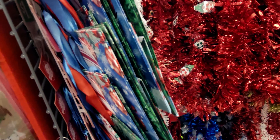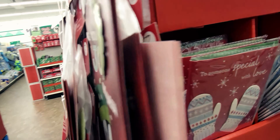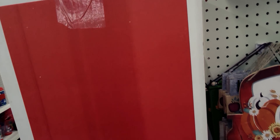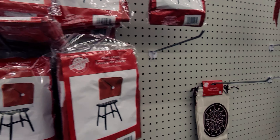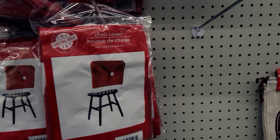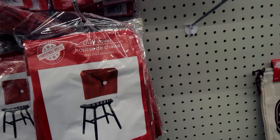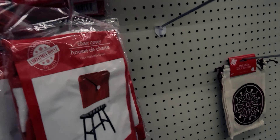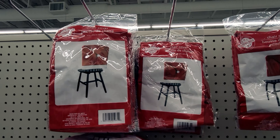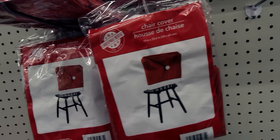They even have Christmas cards now — these are a dollar. And down here they have chair covers — I get these every year. They look like Santa's hat and they go over your chair. They do wear out fast so I like to get new ones every year. Look at that nice Christmas red — very cute.